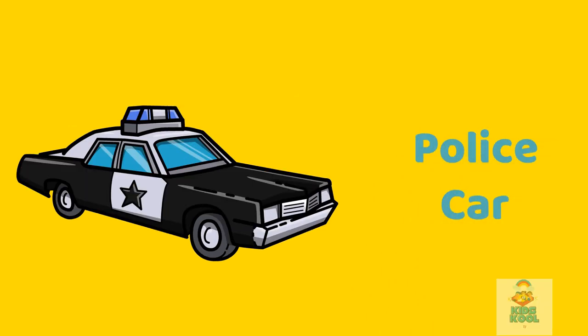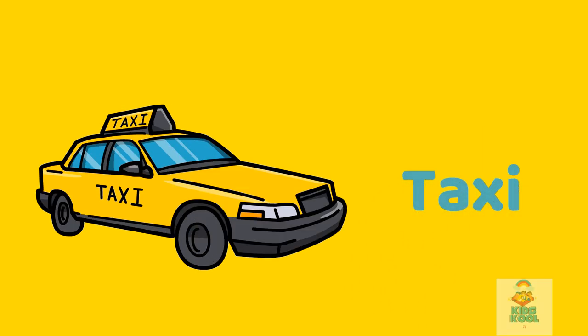Police car. This is a police car. Taxi. This is a taxi.